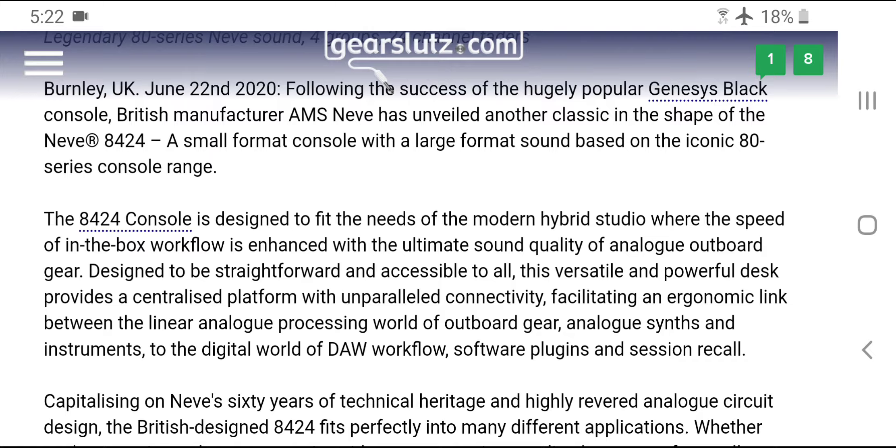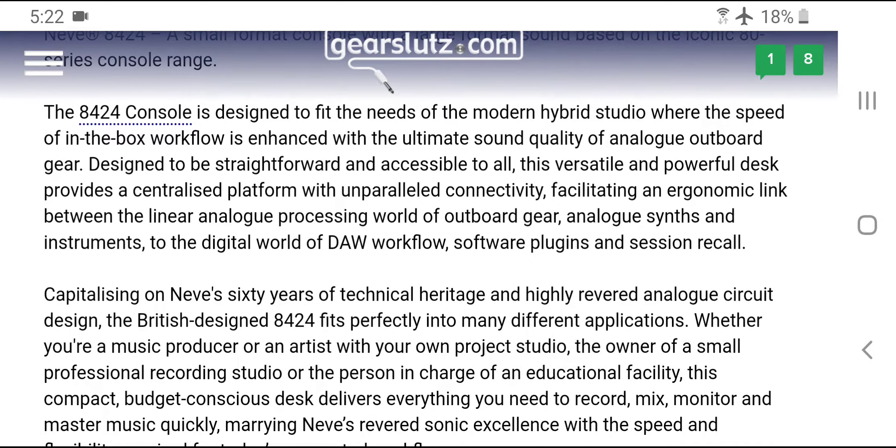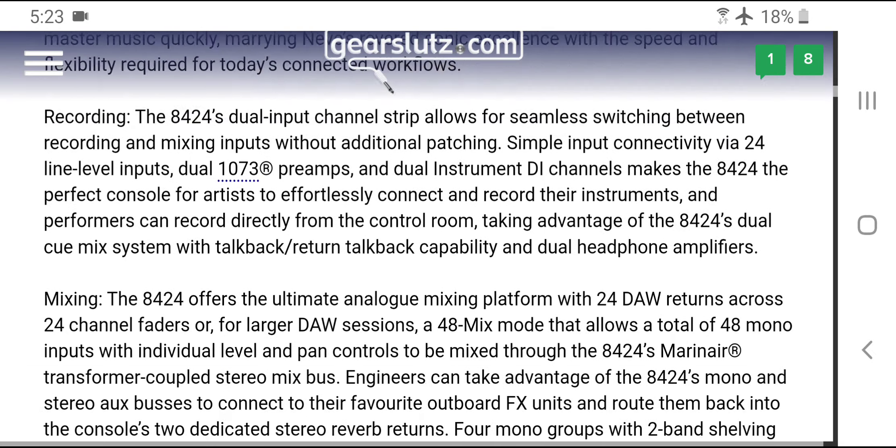The 8424 console is designed to fit the needs of the modern hybrid studio, where the speed of in-the-box workflow is enhanced with the ultimate sound quality of analog outboard gear. Designed to be straightforward and accessible, this versatile desk provides a centralized platform facilitating an ergonomic link between analog outboard gear, synths, and instruments to the digital world of DAW workflow, software plugins, and session recall.